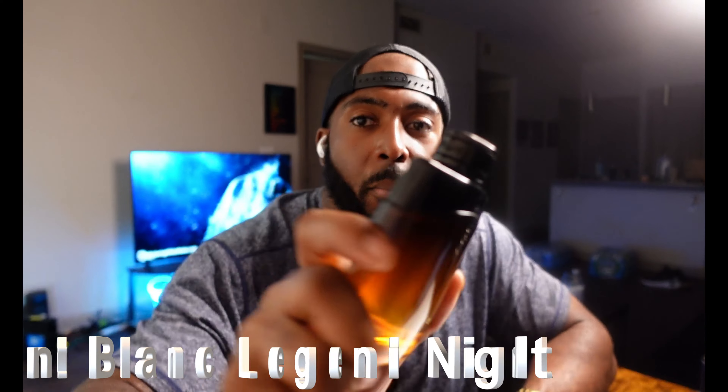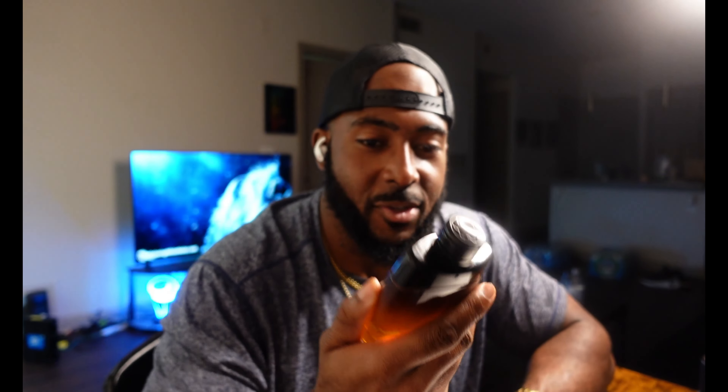Starting off the list at number five — this is the first time I've mentioned this one. It's a really good one, though I don't usually get the chance to wear it out because of where I live. It's more of a night-out fresh, but I think it could be pulled off during the daytime. This one is Mont Blanc Legend Night. Legend Night comes with cardamom, mint, apple, lavender, vanilla, tonka bean, and musk — a fresh but also woodsy, floral, and aromatic fragrance with quite an array of notes.